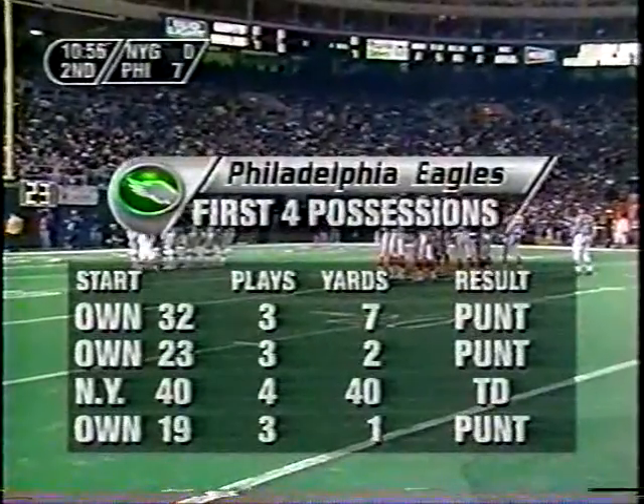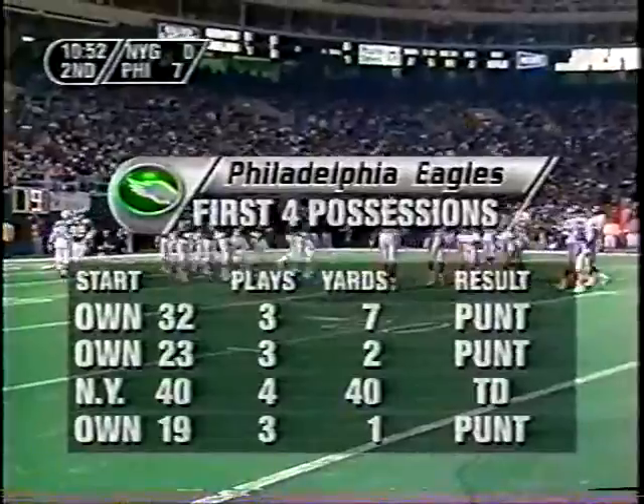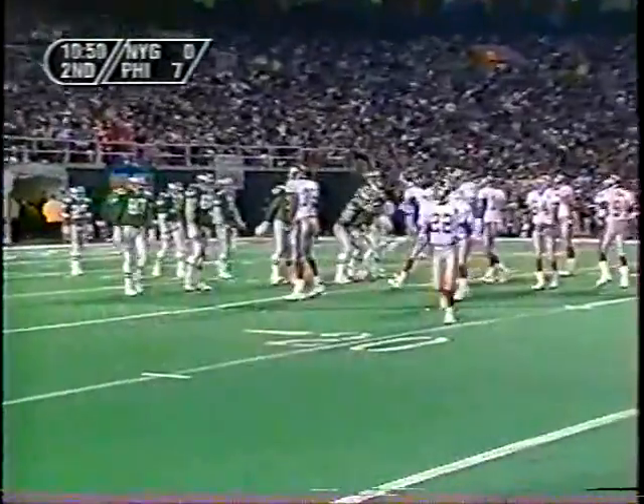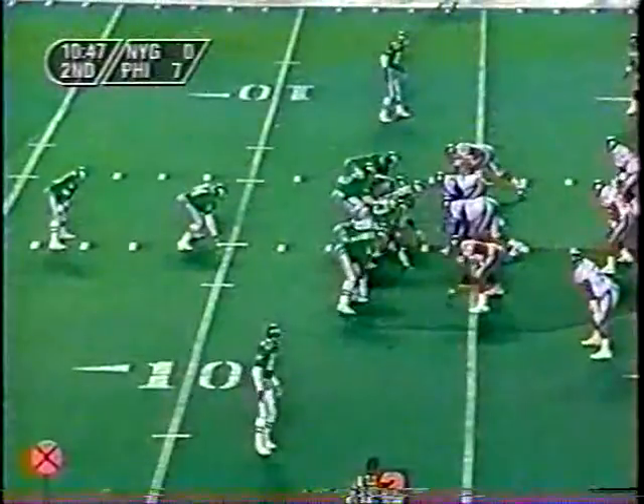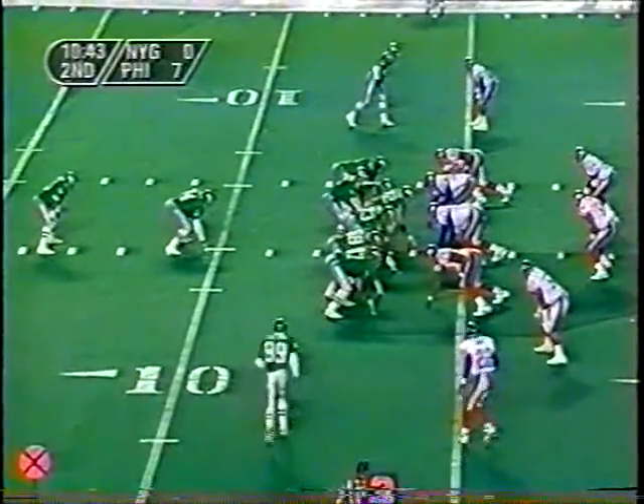The Eagles' first four possessions: they punted three times. They got the touchdown as a result of the interception by Zordich. Second and five, they got five on the pass completion to Walker.